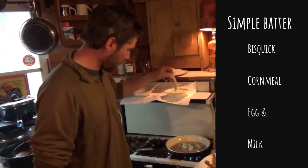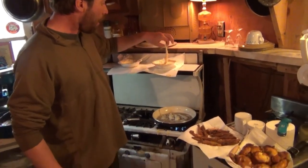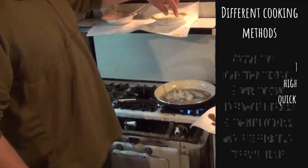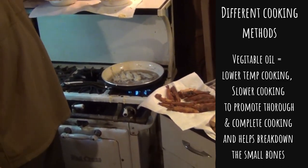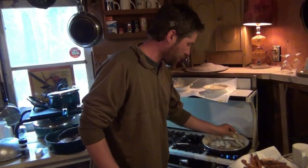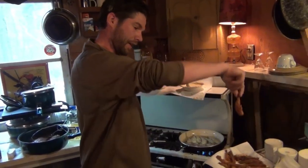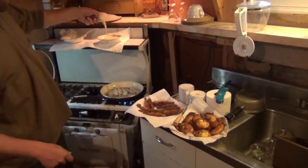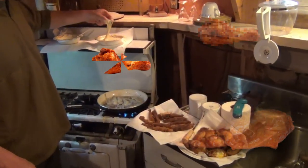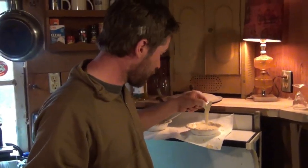We've got Bisquick, cornmeal, egg, and milk — that's it. We're dipping them in and I'm actually cooking in vegetable oil, not peanut oil. The reason is I want to cook this a little bit lower and slower than I would cook my perch, because the longer cook is going to break down those bones even further. When they're done, the bones are pretty much not there, especially on this size smelt. You need the smaller smelt for it to work.